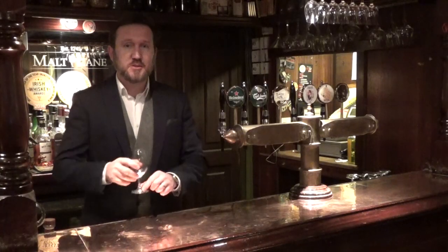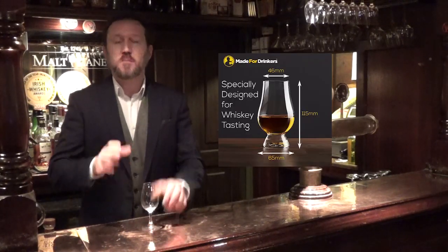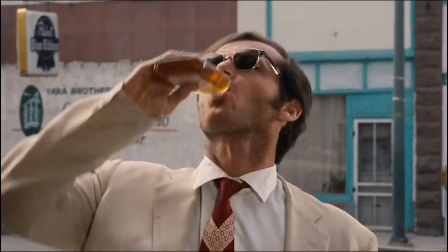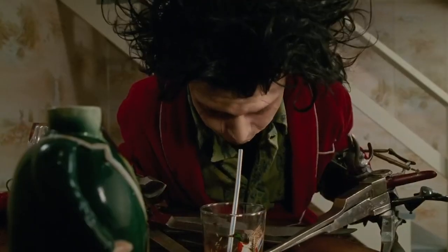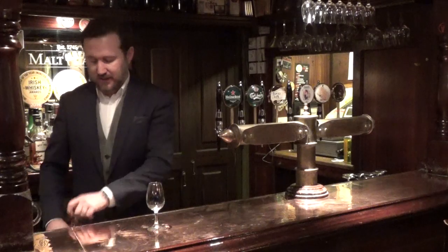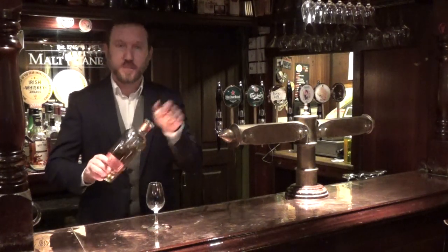It's important to use A, a proper glass, and B, know a nice routine in order to taste your whisky. So we're going to take one of our favourites here, a Pierce Line 7 year old.